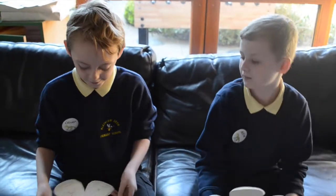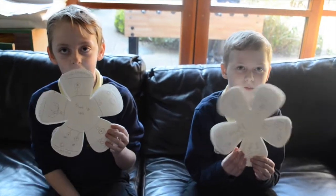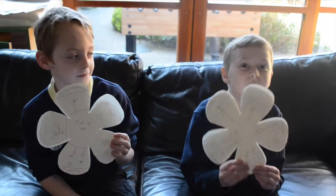We learnt about the plant life cycle and the first three stages are germination, growth and pollination. Then after that comes fertilisation and then the last one is seed dispersal, and this is what we've made today about the life cycle. We had lots of fun today.